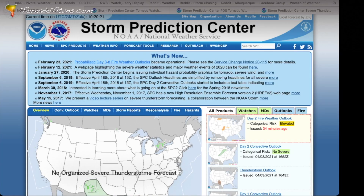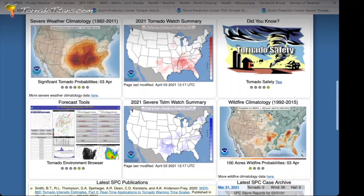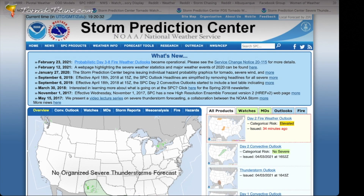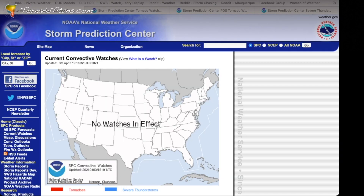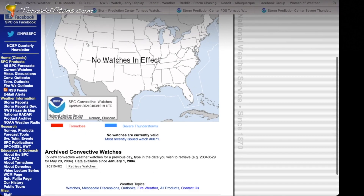Our first stop today is the Storm Prediction Center website, the home page. Here you can scroll down and see a general lay of the land of what we're working with. How do you find watches? It's simple — this little area right here, 'Watches,' you click it. Today there are no watches in effect, so we're going to have to pretend there are watches in effect. Normally, watches would appear in boxes right here and you could click on them to go straight to the watch. They would also be listed below. So let's pretend like we just clicked a watch and we're going into it right now.